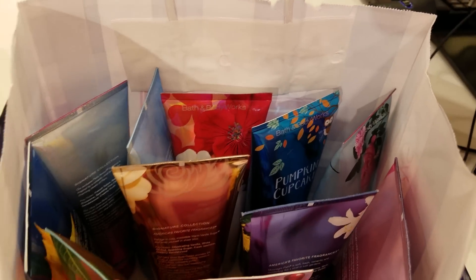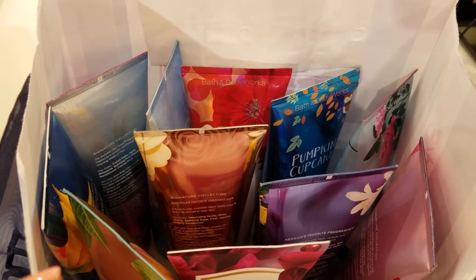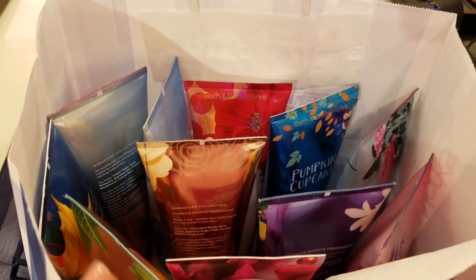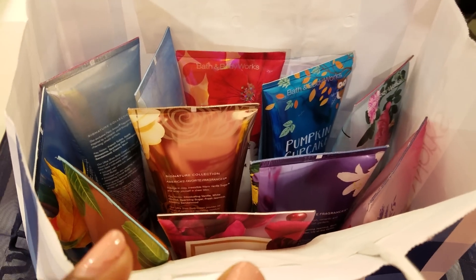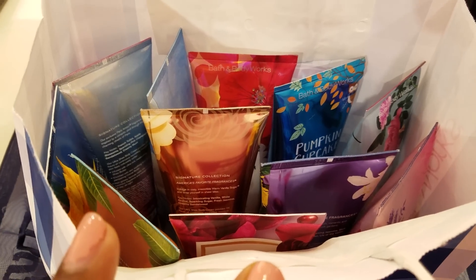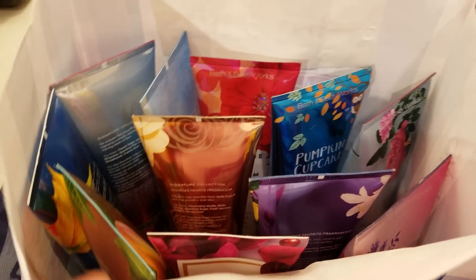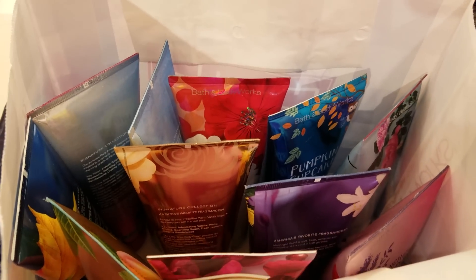Alright, go out and take advantage of this deal — it is for today only. Make sure your location does not have the White Barn location added on to it, but all the other locations have the $3.50 deal. Get stocked up for Christmas, because that is what I am doing.